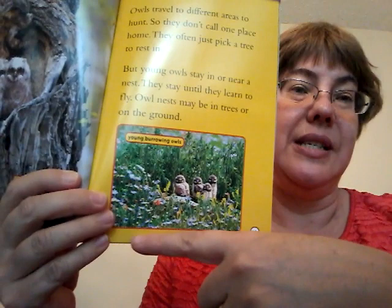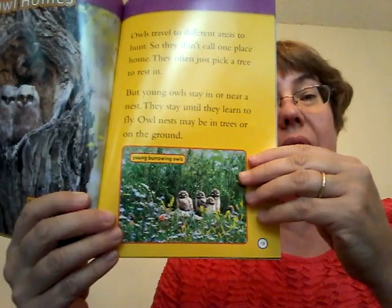Hide and seek. These owls are hiding — can you find them? They look like the land and trees around them. This is called camouflage. It helps keep the owls safe from enemies. In the bird box it says: camouflage — an animal's natural color or shape that blends in with what is around it.